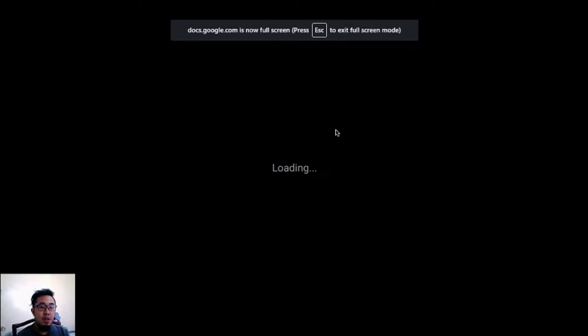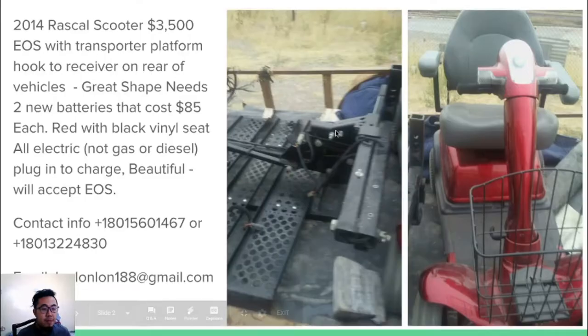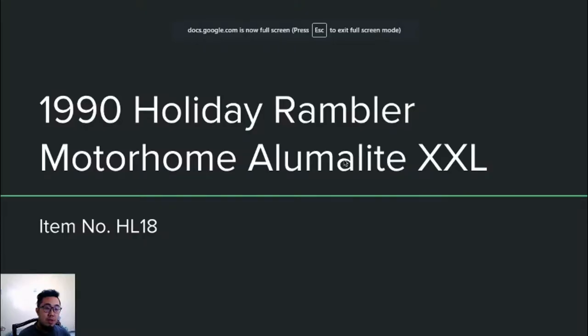I'm going to show you some items that have pictures. The first item is a 2014 Rascal scooter. Here are some pictures and the description of the item. It costs $3,500 USD. It has a transporter platform hook to receiver on rear of all vehicles. It's in great shape but it needs two new batteries, which cost $85 each.